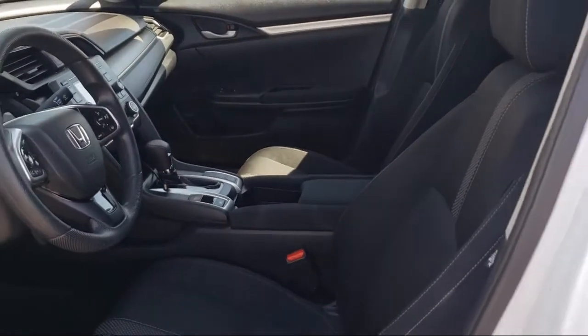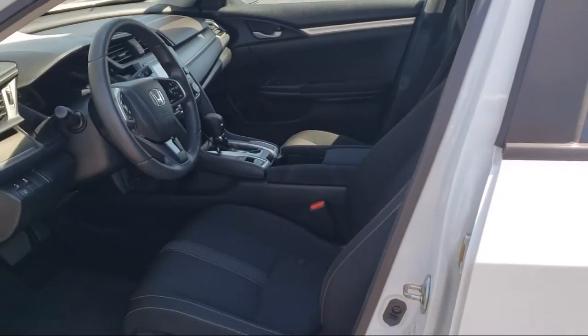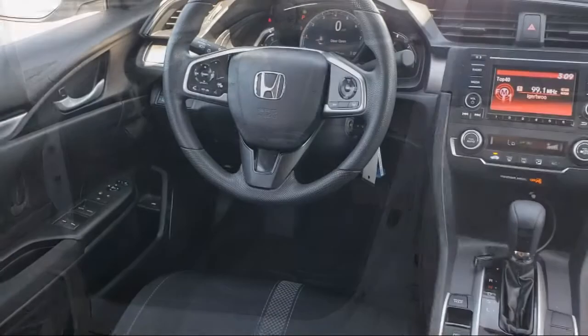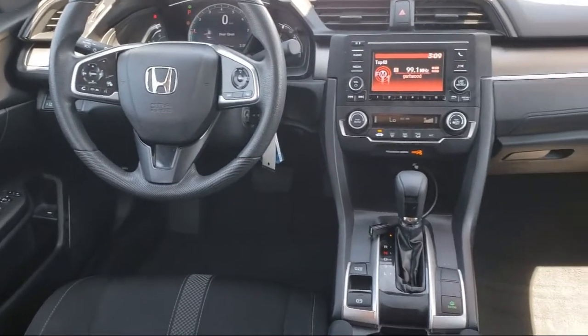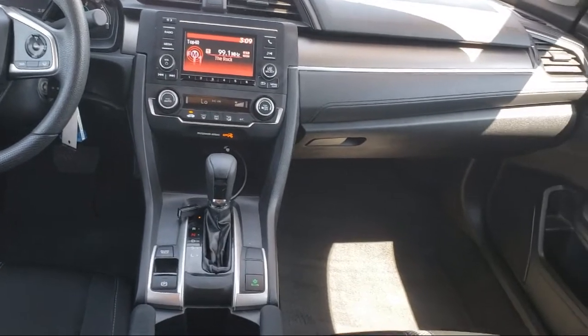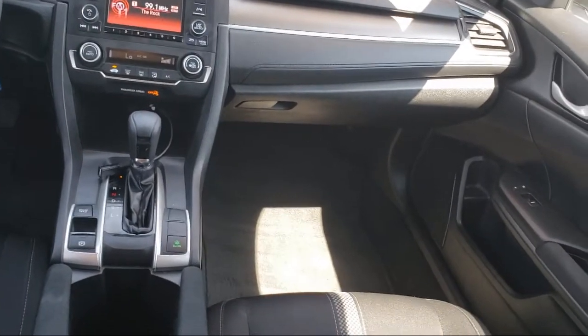automatic emergency front braking, braking assist, and much more. Every vehicle goes through our rigorous inspection and reconditioning process, and with thousands of cars, trucks, and SUVs to choose from, you're sure to find exactly what you're looking for.